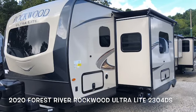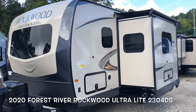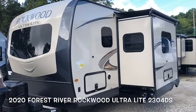Hello, this is Scott Hudgens with Diode RV. Today we're looking at a brand new 2020 Forest River Rockwood Ultralight 2304 DS.